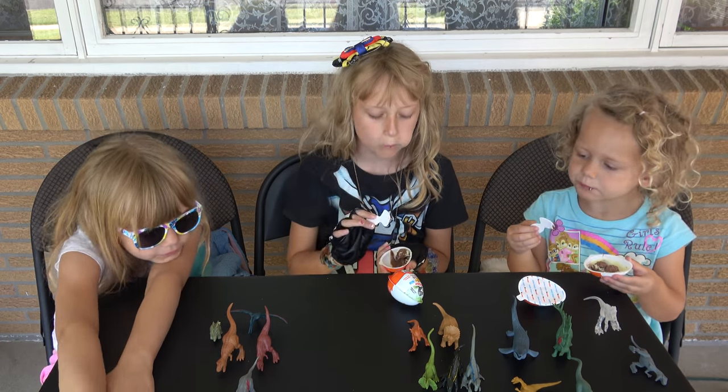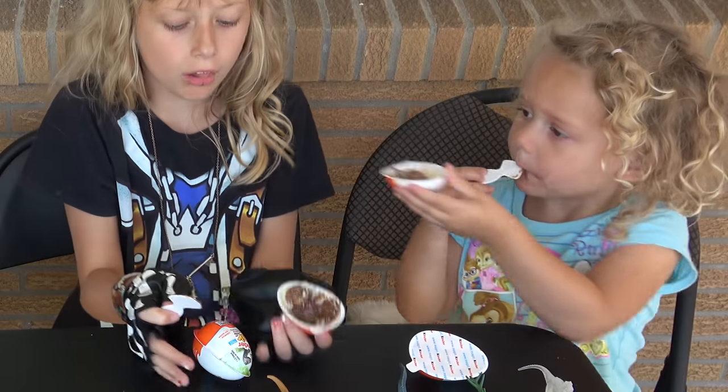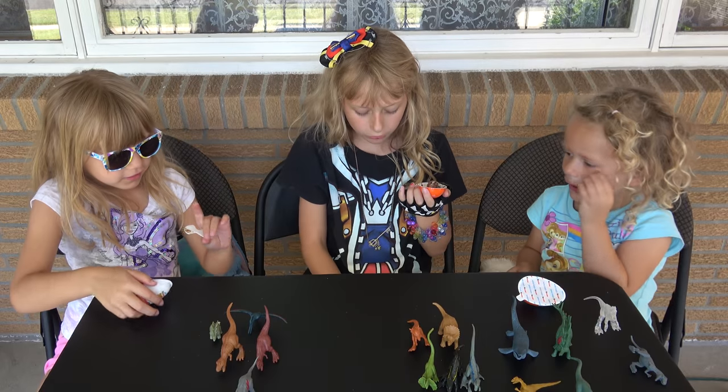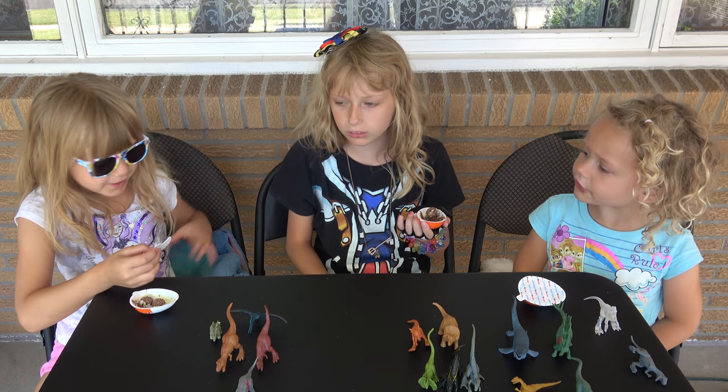How are the Kinder eggs, ladies? I want to try one. Lily's, thank you. Can I have one? Oh look at that — that's great. Sharon right there. What is this? Sharon is Karen, right guys?